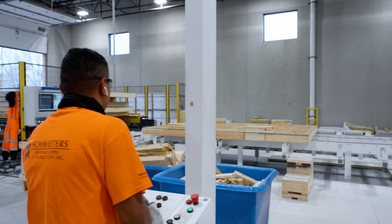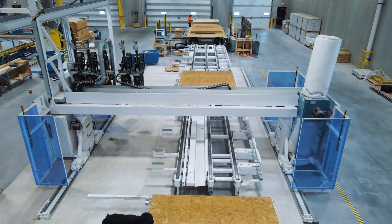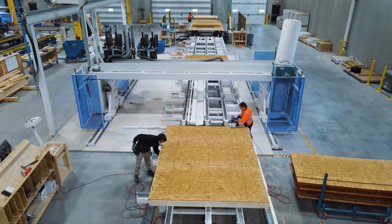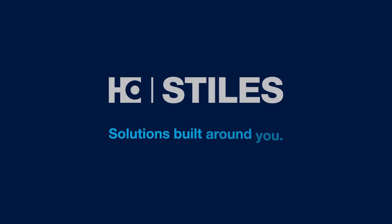Integrating Weinman machines into your customized line will elevate your off-site construction operation, increasing output and ensuring consistent quality while reducing labor needs and rework. Step into the future of building living spaces with Stiles Machinery, where cutting-edge technology meets innovative construction.